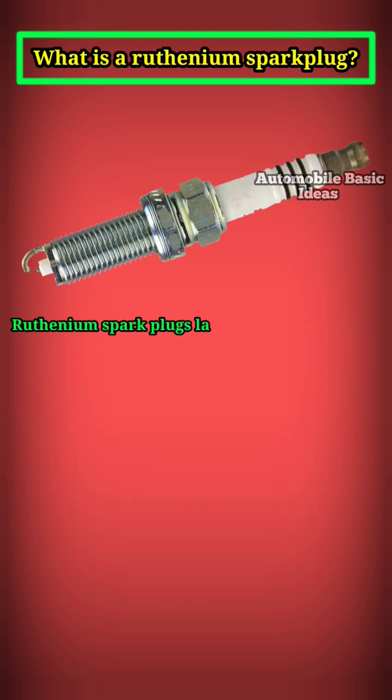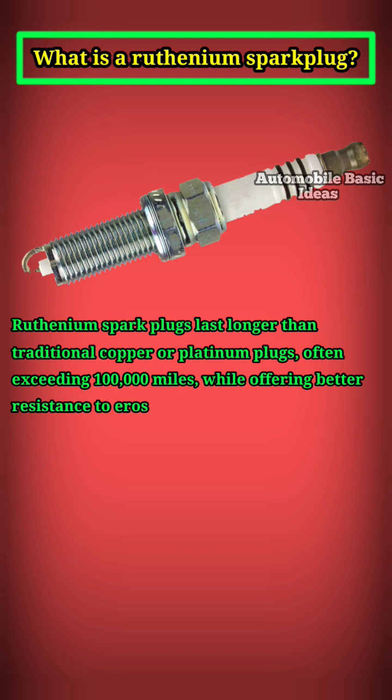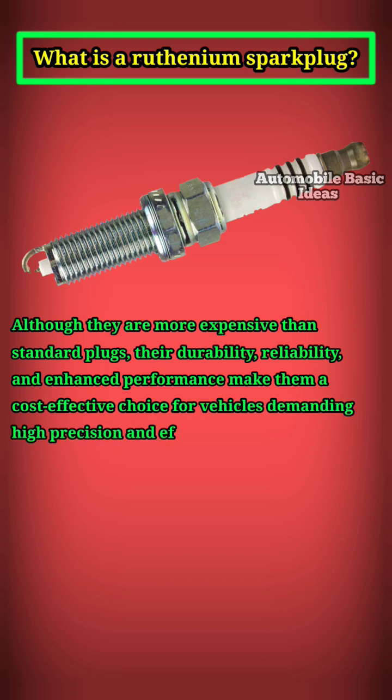Ruthenium spark plugs last longer than traditional copper or platinum plugs, often exceeding 100,000 miles, while offering better resistance to erosion from heat and spark energy. Although they are more expensive than standard plugs, their durability, reliability, and enhanced performance make them a cost-effective choice for vehicles demanding high precision and efficiency.